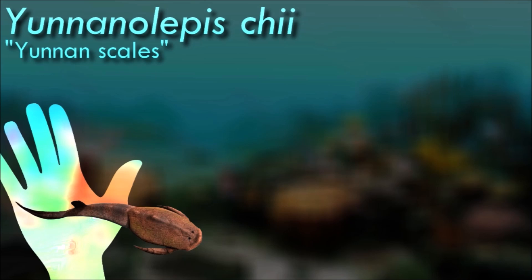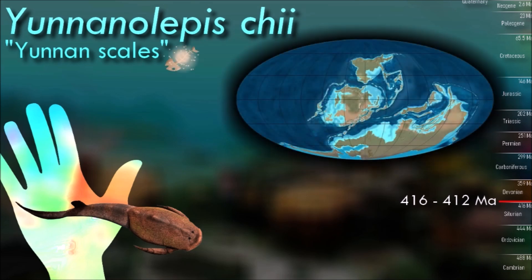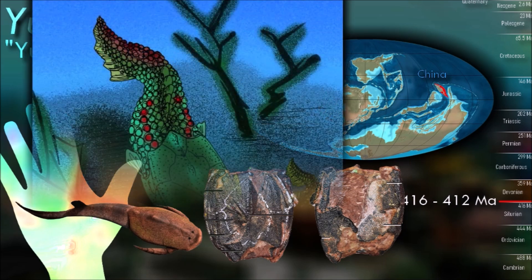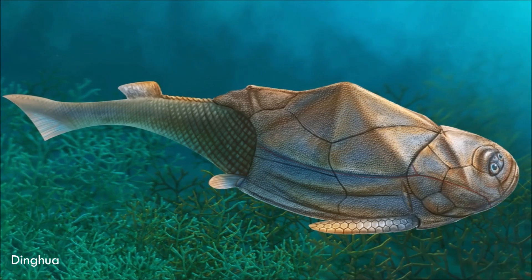The antiarchs form the second most successful group of placoderms after the arthrodires in terms of numbers of species and range of environments. Juninolipes is confirmed to have a unique organ called Chang's apparatus, which is an internal cavity with an external opening within the suture of the anterior dorsal lateral plate and the anterior ventral lateral plate.